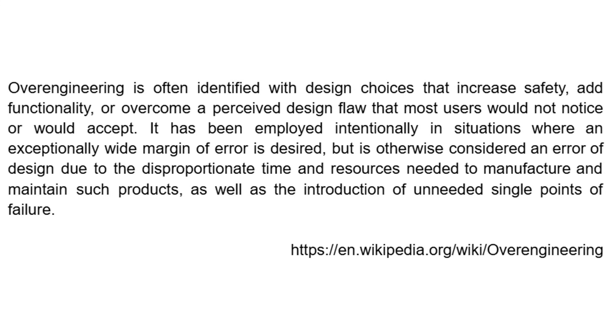First, of course, we need a proper definition of what over-engineering is. Lots of sources define it in lots of different ways, but the best one I found was on Wikipedia. Over-engineering is often identified with design choices that increase safety, add functionality, or overcome a perceived design flaw that most users would not notice or would accept. It has been employed intentionally where an exceptionally wide margin of error is desired, but is otherwise considered an error of design, due to the disproportionate time and resources needed to manufacture and maintain such products, as well as the introduction of unneeded single points of failure. So in other words, over-engineering is making a compromise — and all engineering is about making compromises.